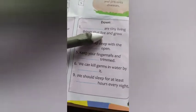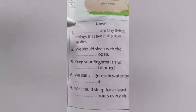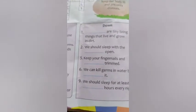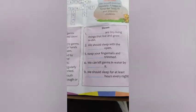Now for the downward clues. Number 1 down: the dash are tiny living things that live and grow in dirt. The answer is germs — G, E, R, M, S — which was already given. Number 2 down: we should sleep with the dash open. When you go to sleep, you open the windows. So the answer is windows — W, I, N, D, O, W, S. We should sleep with the windows open.